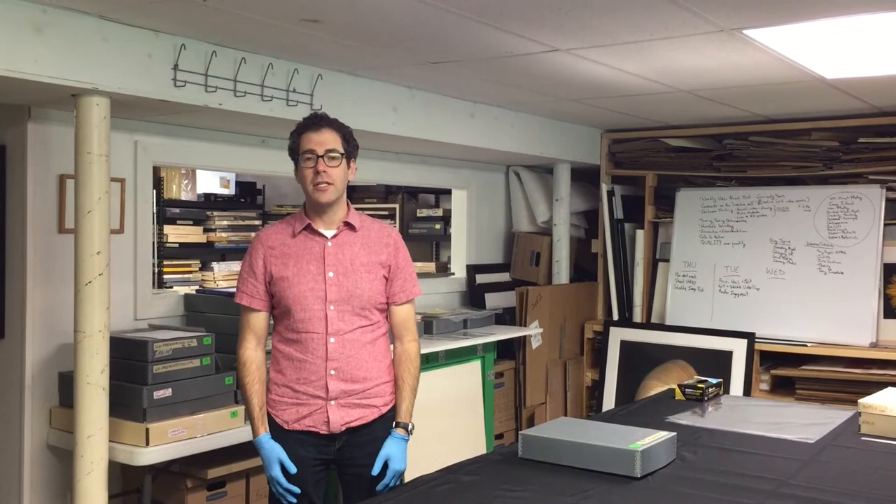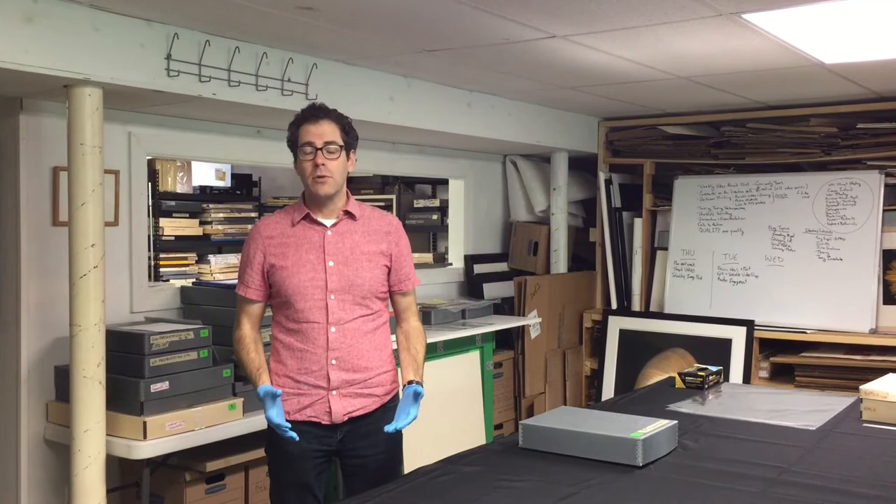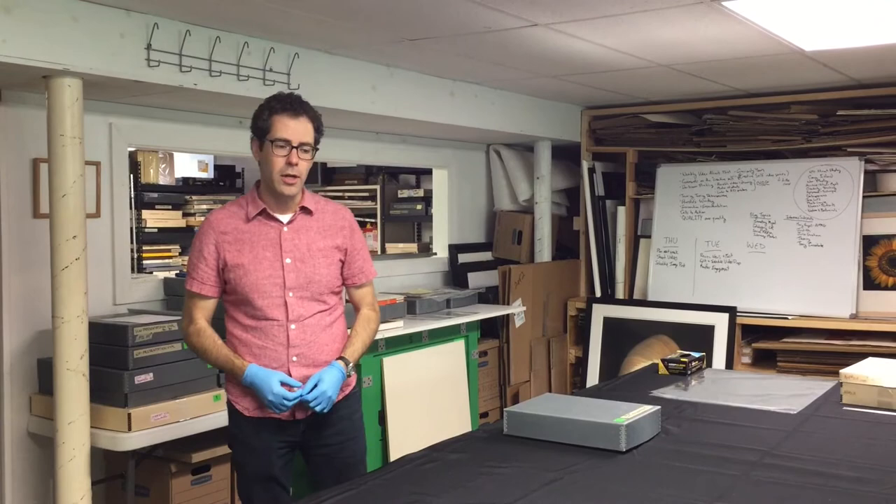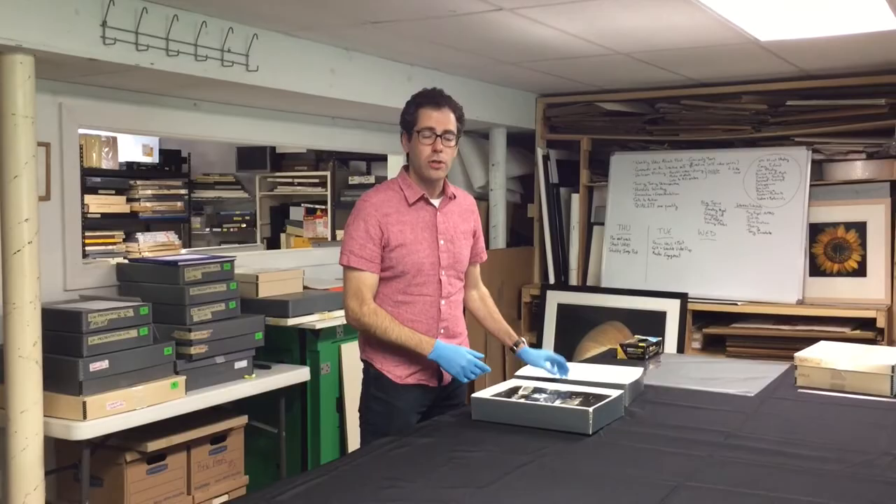Hey everybody, Corey Levine coming to you from the Harold Feinstein Photography Trust. I'm the studio manager here for the Trust, and today I'm going to be unboxing one of Harold's vintage prints, which is very exciting. This is a print that is consistent — it's the same image currently hanging at Gallery Thierry-Beguignon in Paris during the show Graciously Yours, which is a solo show of Harold's work. Today we're going to talk about an image called Piano Still Life.